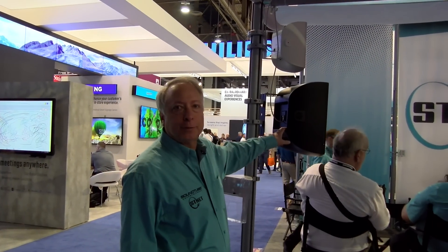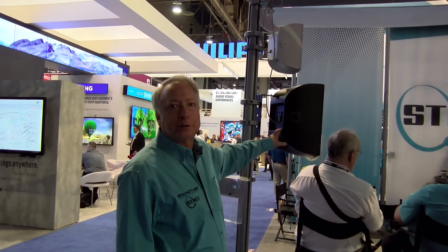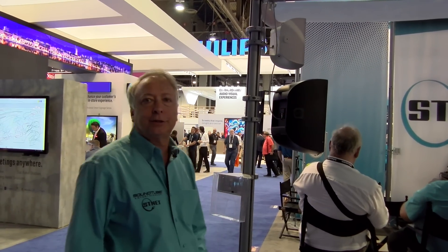We've got two surface mount models that are indoor-outdoor, so these will be IP-rated, and we've got three additional pendant speakers. The pendants come in a 6-inch and an 8-inch, and we also have a high-power 8-inch, which can be used in higher ceiling locations.